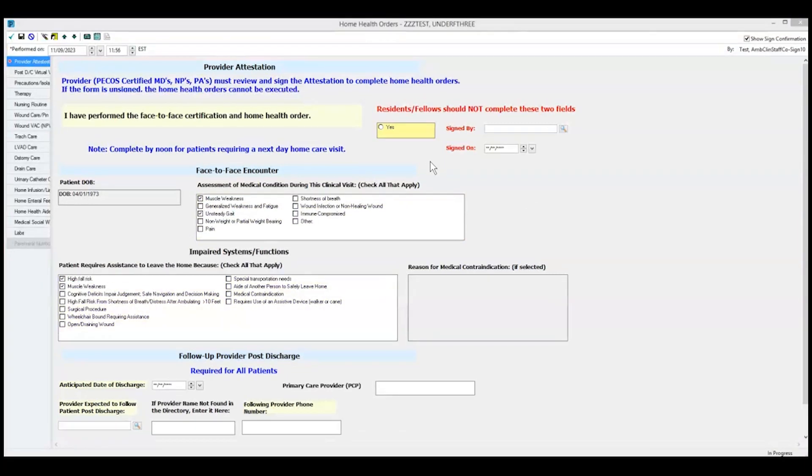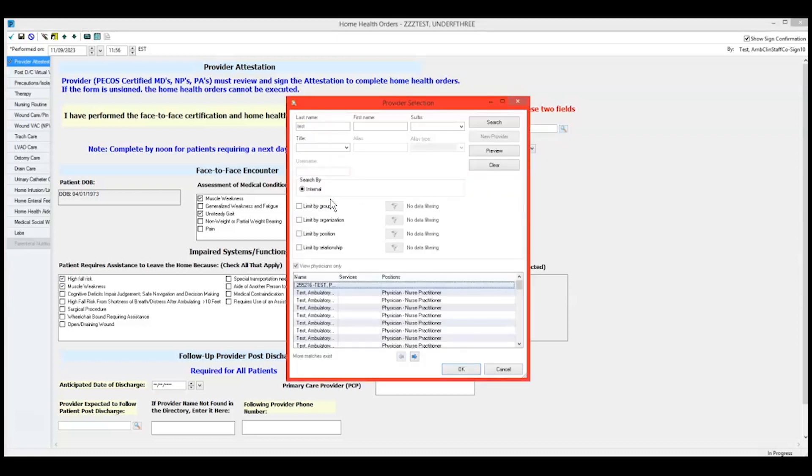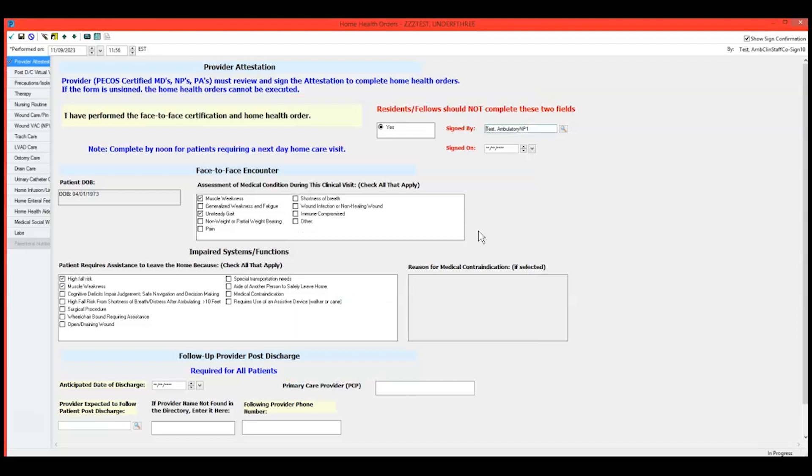Please note, under Section 1, Provider Attest Face-to-Face, only a PECOS-certified provider selects Yes, attesting to the face-to-face certification. Residents and fellows are not PECOS-certified. PECOS is the Online Medicare Enrollment Management System.